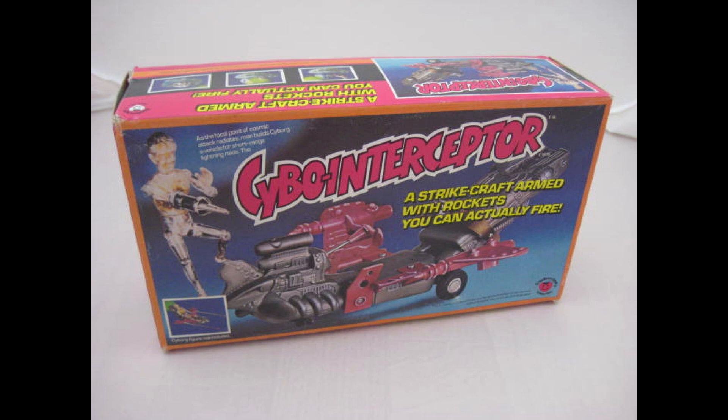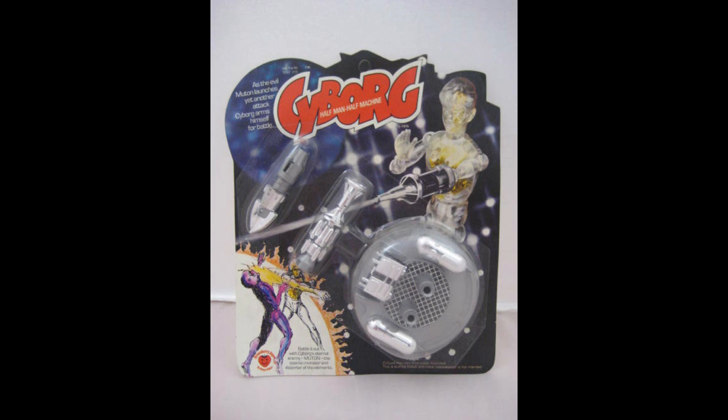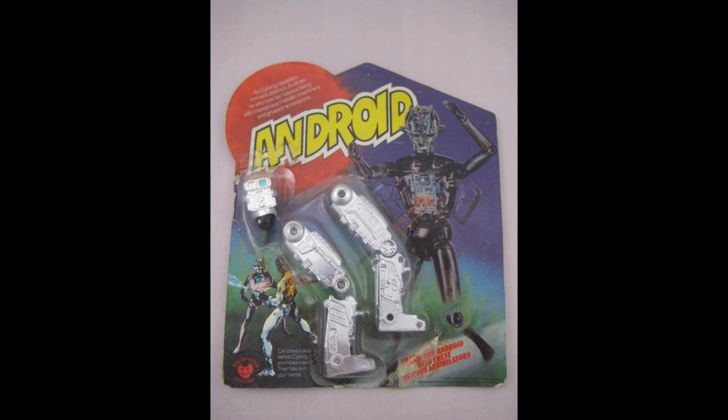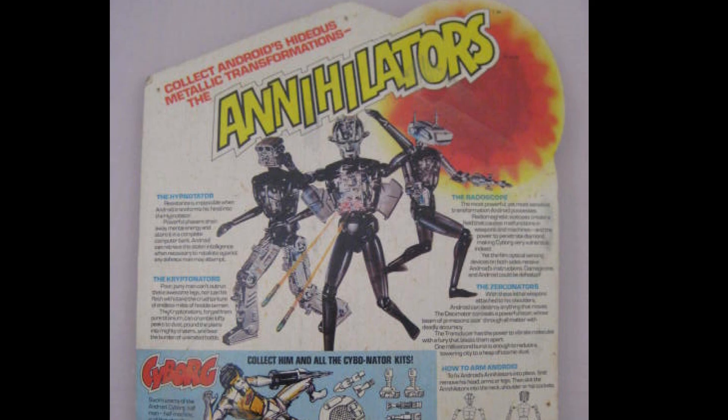Cyborg got his own vehicle, the Cybo-Inceptor, to fight back. He was also given three different sets of Cybernators — you could buy these and swap the arms out. They come with things like the Cybo-Cutter, Cybo-Mobile, and Cybo-Paralyzer. There are some tremendously fun and innovative attachments here. Android had three different carded sets as well, and they had replacement heads, legs, and arms for Android. The swappability of limbs is a real strength they're leaning on here, really adding to the fun of the toy line.